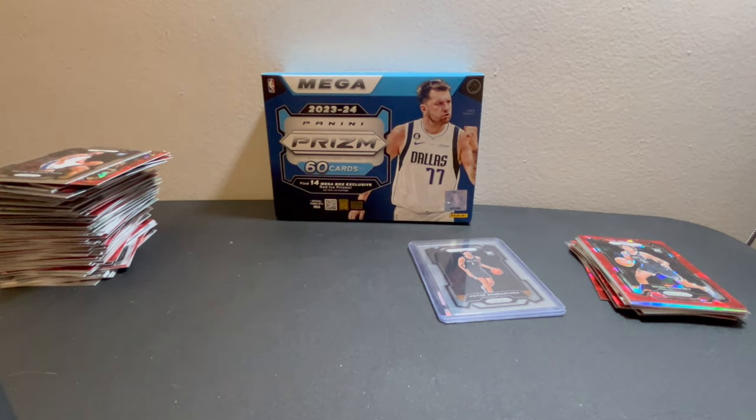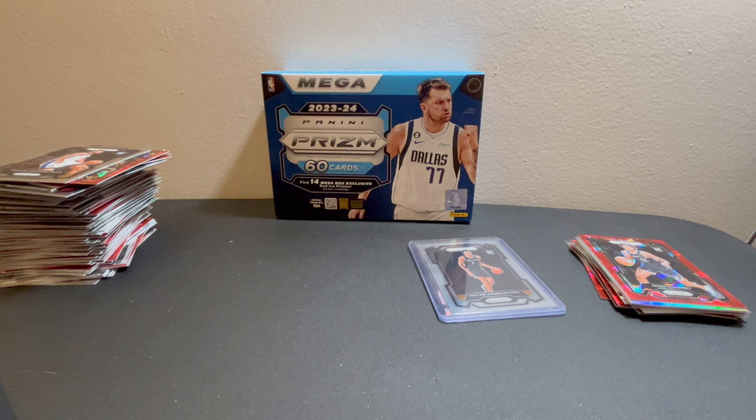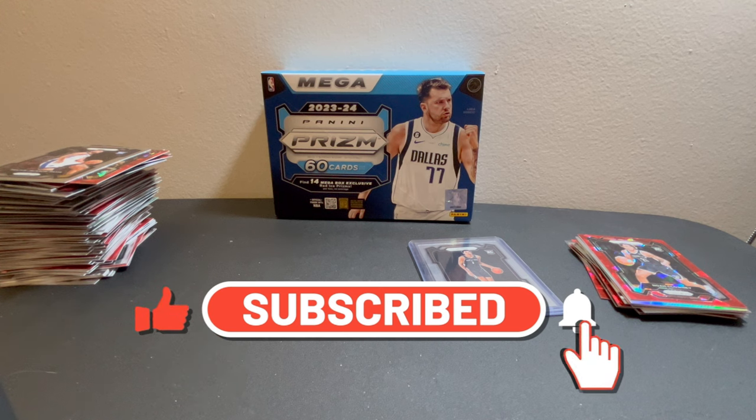Don't forget to click like and subscribe! Check us out at www.2broscollectibles.com — we have a WWE break in store that's due to go live on Saturday at 5 PM Eastern Standard Time and we only have about 12 spots left. Stay tuned for more content — we've got Bowman Baseball coming out and a bunch of other good products. My brother's going to be opening his mega box soon, probably Saturday, and we'll have that up on Monday. Catch you guys in the next one — see you Saturday, peace!